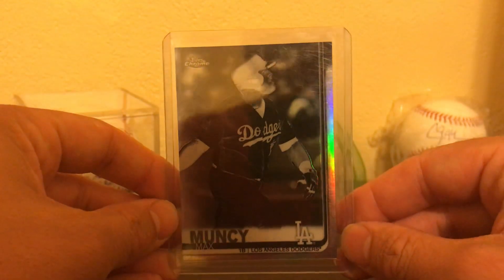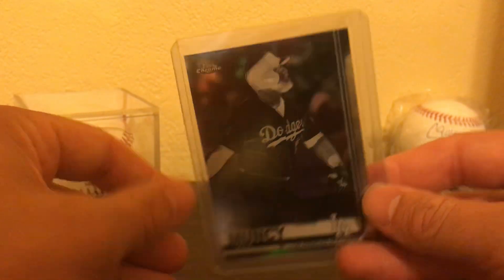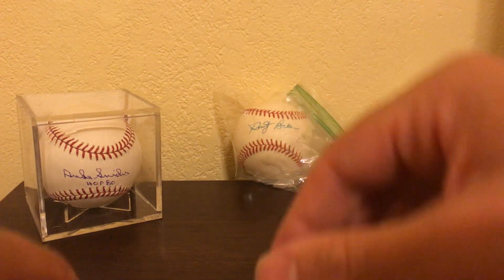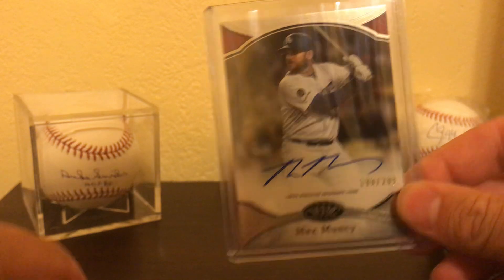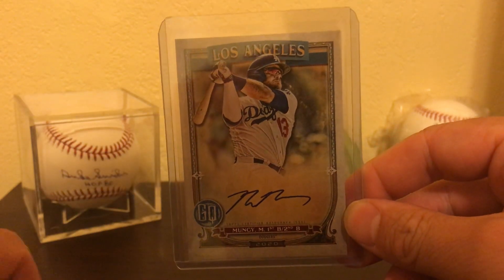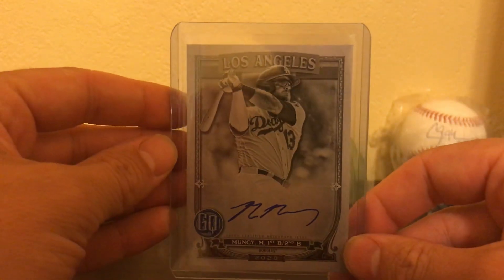This one is a negative refractor. These ones are not numbered, but they're very unique cards. Really cool looking. At first I didn't really like them, but it ended up growing on me. And the Tier 1 Auto, numbered to 299. Gypsy Queen — another Max Muncy on the Gypsy Queen. Black and White Gypsy Queen Auto, numbered to 50. Blue Gypsy Queen Auto, numbered to 99 — 65 out of 99. That's the second one I got.